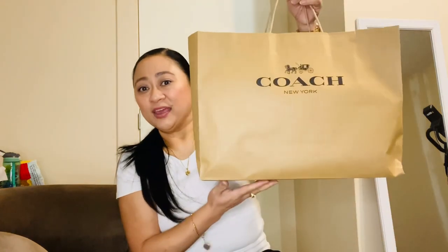Hi guys, good morning, good afternoon and good evening wherever you are. On today's video I actually have bags from Coach — there are four bags and three wallets to share with you guys. I bought these to send to the Philippines, but there's one bag that I really want to keep.